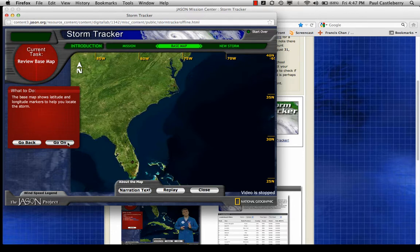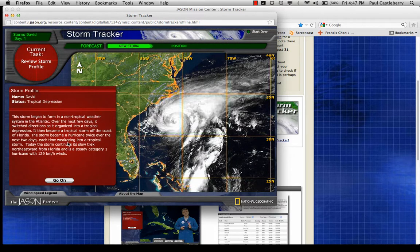Here you have a storm profile. They're calling this David, and calling it a tropical depression. The storm begins to form in a non-tropical weather system in the Atlantic. Over the next few days it switched directions as it organized into a tropical depression, which has rotation around a center — a very diffuse type of center. If it becomes a tropical storm off the coast of Florida, the storm becomes a hurricane twice over the next two days, each time weakening into a tropical storm. This one's kind of a challenge.